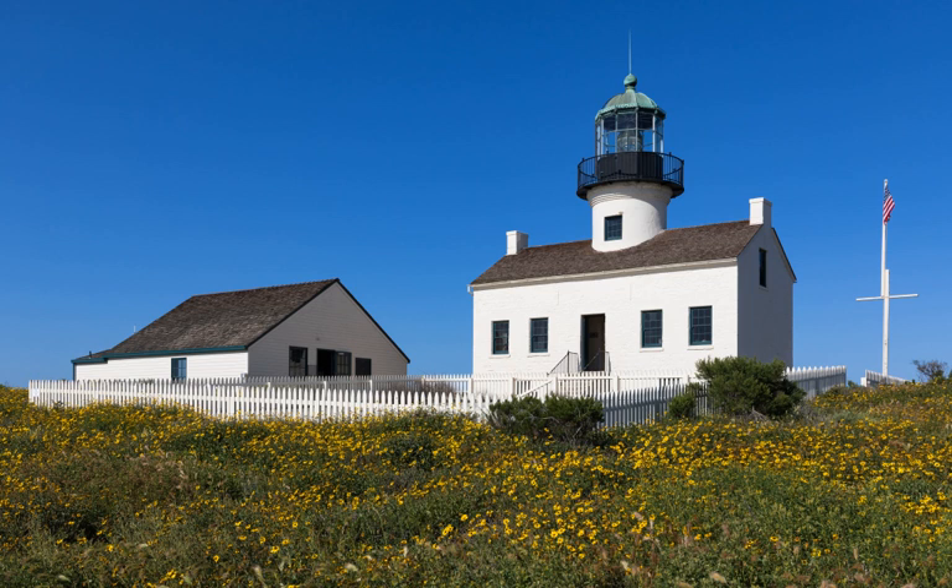The original Point Loma Lighthouse is a historic lighthouse located on the Point Loma Peninsula at the mouth of San Diego Bay in San Diego, California. It is situated in the Cabrillo National Monument. It is no longer in operation as a lighthouse but is open to the public as a museum. It is sometimes erroneously called the Old Spanish Lighthouse, but in fact it was not built during San Diego's Spanish or Mexican eras. It was built in 1855 by the United States government after California's admission as a state.